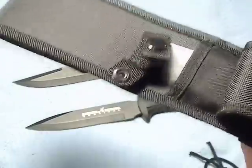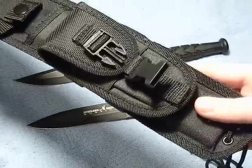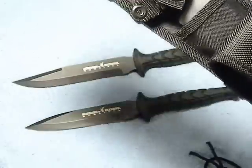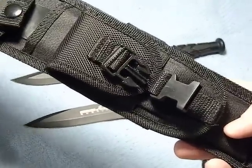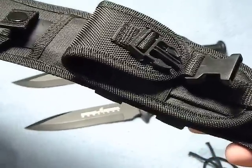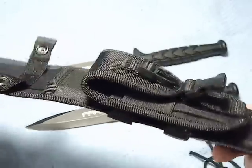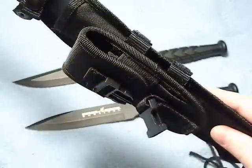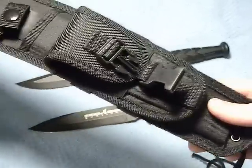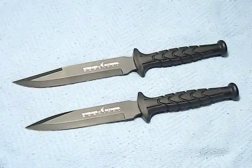The quality of the sheath seems good — no loose stitching or problems. According to the paperwork, you can buy a replacement sheath for about $3 plus a couple bucks shipping, so I might actually buy a few more to use with some of my MTech knives. It gives an address on a card with the knives so you can order new ones.